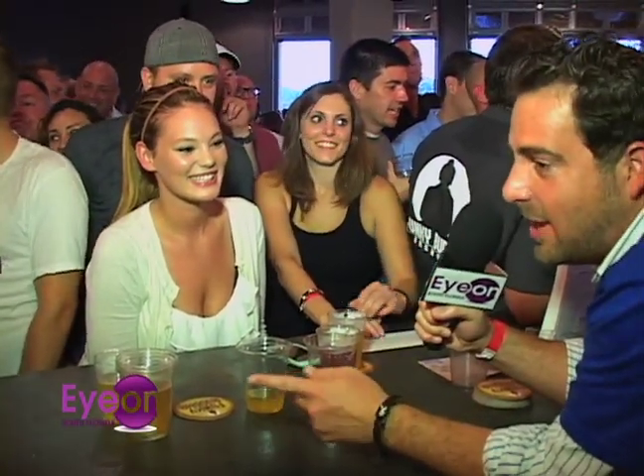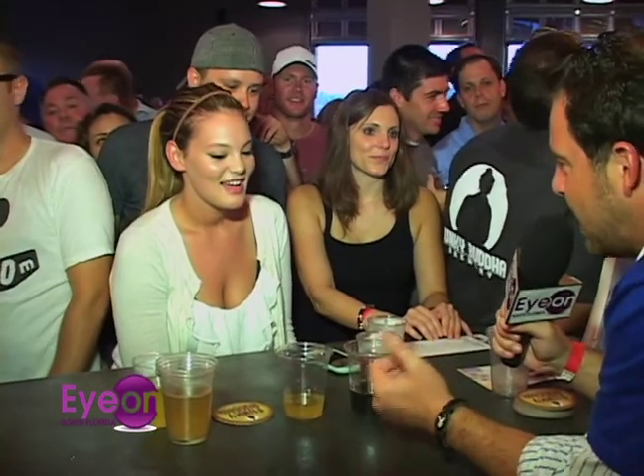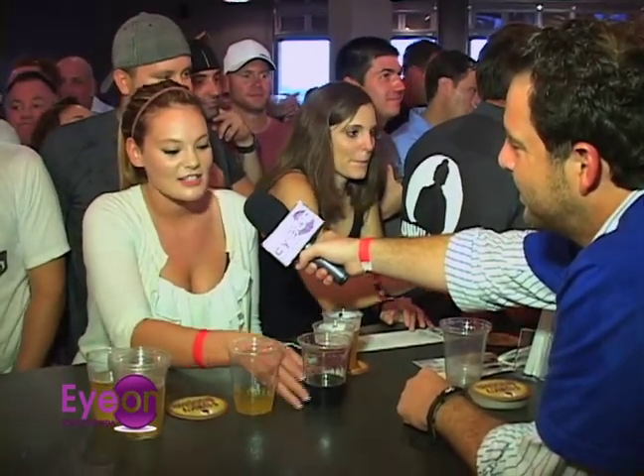We're with one of the attendees at the grand opening tonight. She caught my eye because she literally had the most cups in front of her. Looks like you're enjoying yourself? Yes I am. What have you been tasting? That's a blueberry cobbler and this is the OP Porter.